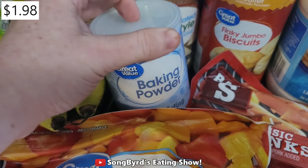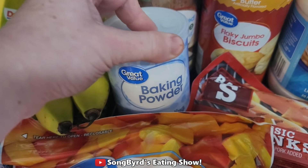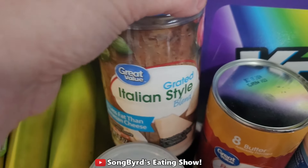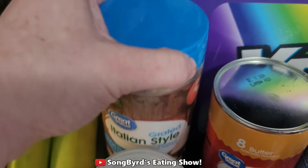We ended up getting some baking powder because this is pretty essential when making bagels and we were about out. I also got some grated Italian style blend — this is actually another form of parmesan cheese. I usually like this one better just for the taste of it.